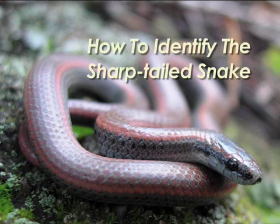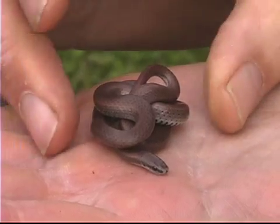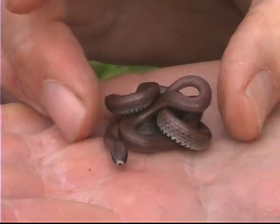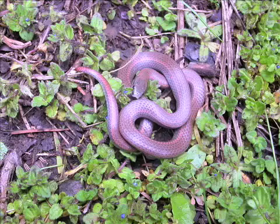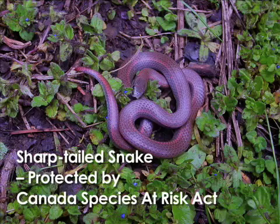How to identify the Sharptailed Snake. The Sharptailed Snake is a small snake found on and near Vancouver Island. This endangered snake is protected in Canada by the Species at Risk Act. Harming or harassing this snake is an offence under the law.